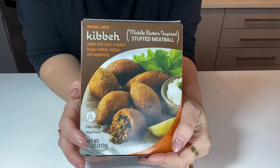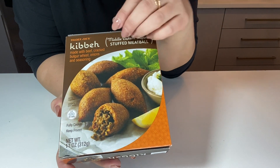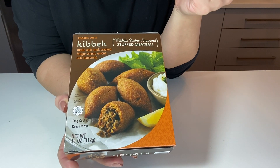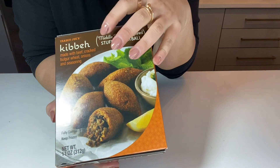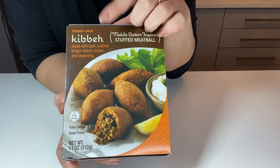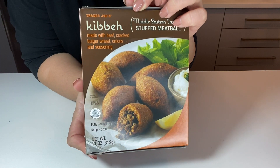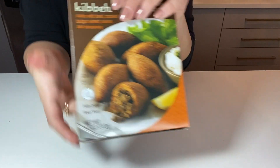Oh my goodness, these are just the bomb. They taste so good — like the real thing you would get from a Middle Eastern store. Right on Atlantic Avenue in Brooklyn there's a Middle Eastern store that sells them and these taste exactly the same. I put them in my air fryer and we eat them as an appetizer. Incredible.